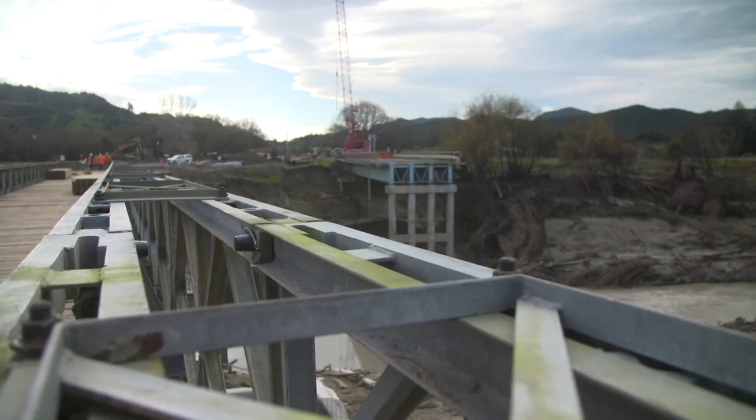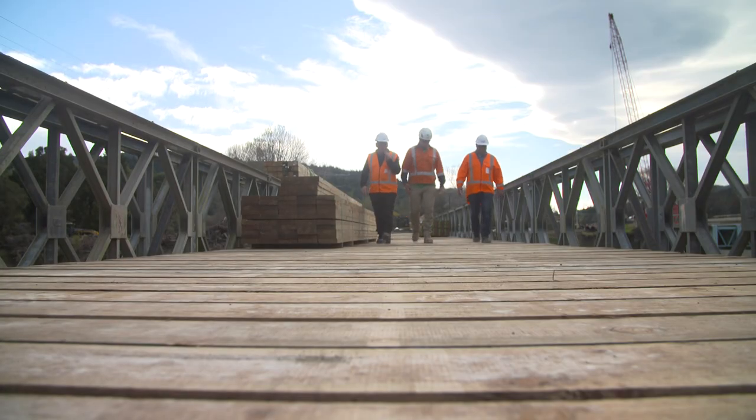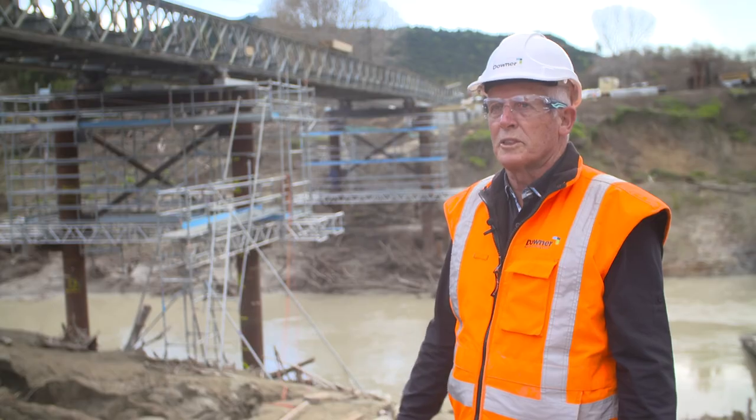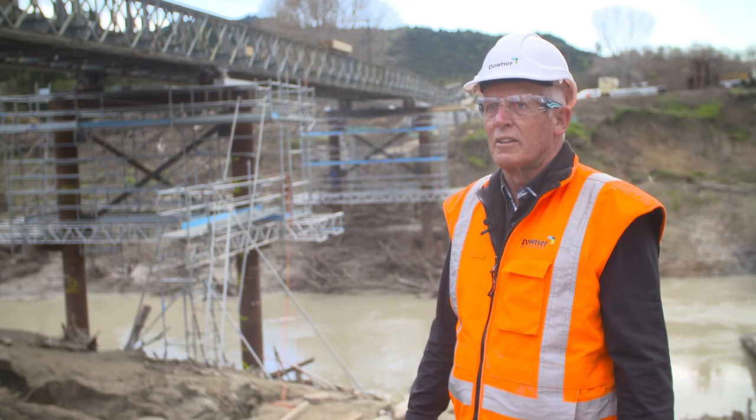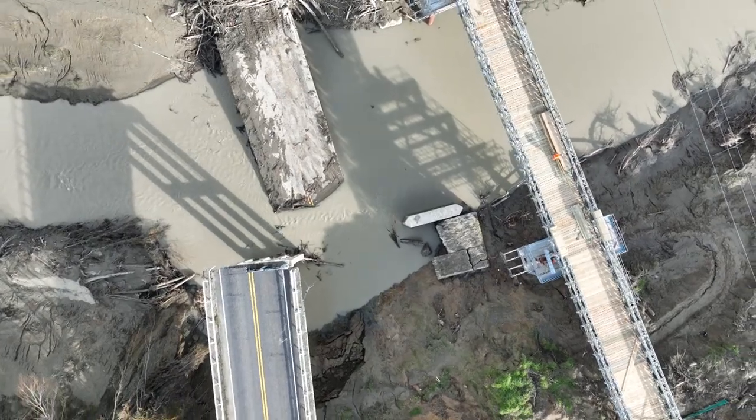Can a Bailey Bridge be a thing of beauty? Absolutely — it's elegant in its functionality. Very effective. Lightweight but very strong. New Zealand will be stuffed with Bailey Bridges, really, because we have requirement for them so often — because you've got rivers like this.